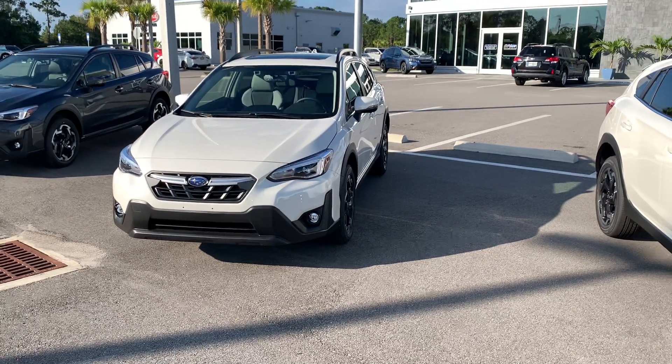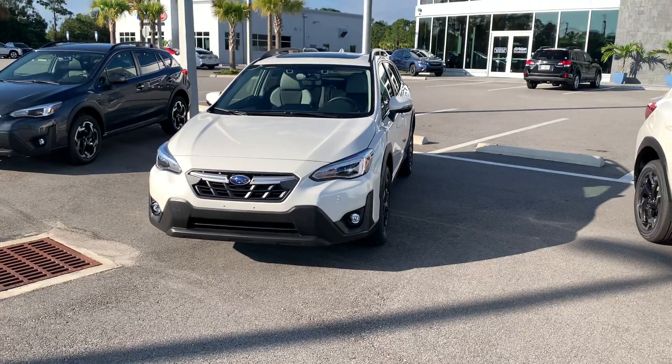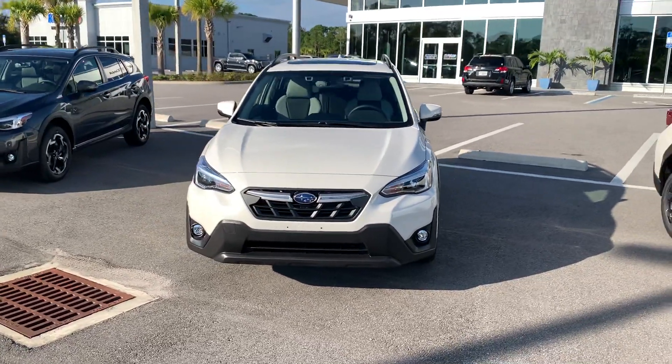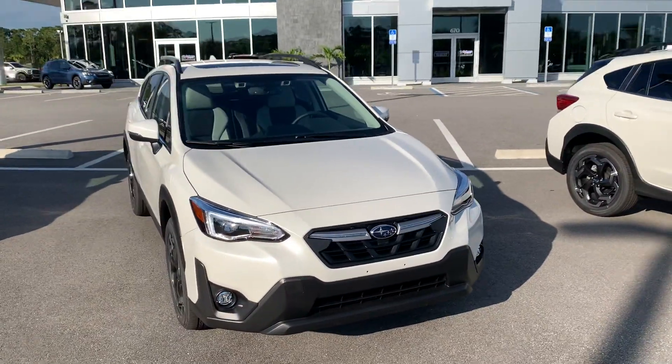Good morning, this is Matt VanVers, Subaru Daytona. Just got your inquiry for the white Crosstrek Limited. That specific one you inquired about isn't due until October 15th, but I do have two white Limiteds here, one with the gray interior and one with the black interior.